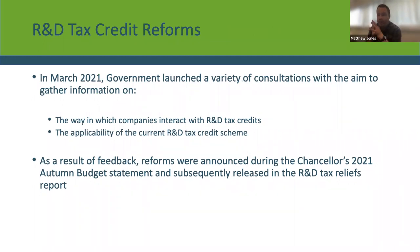On to the reforms. In March 2021, the government decided to launch a variety of consultations specifically focused on research and development tax credits and innovation in the UK — looking at the way companies are utilising R&D tax credits and the applicability of the current scheme to modern R&D practices. As a result, the Chancellor announced some reforms in the 2021 autumn budget statement, which are going to come into effect for accounting periods starting on or after the 1st of April 2023.